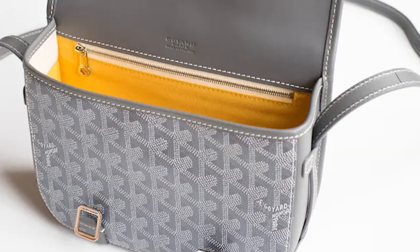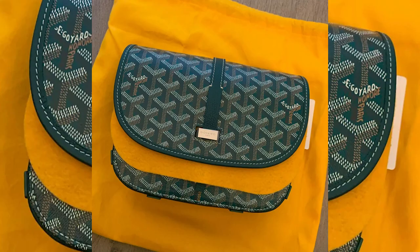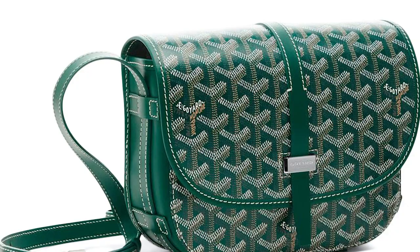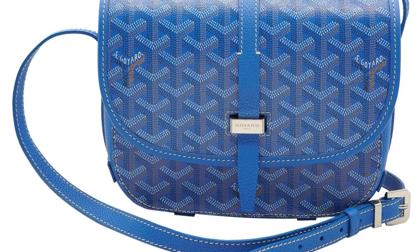A striking design feature of the Balduvier is its half-moon flap that covers the bag, and buckle straps that lay over the front. The older version of the bag had two buckles, but now only one buckle is commonly seen on the bag.